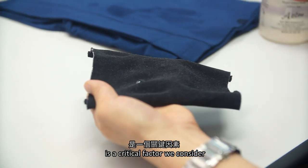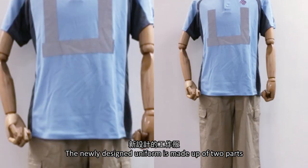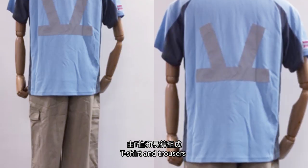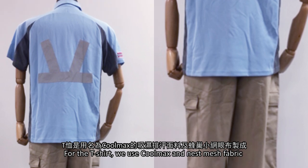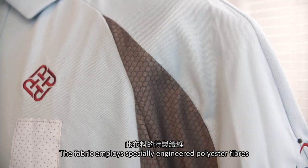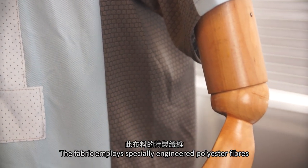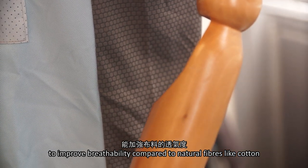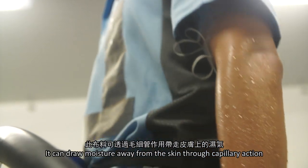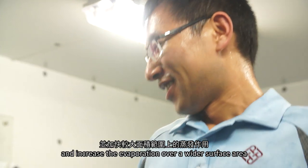The most important issues are heat transfer and moisture management — moisture transfer is a critical factor. The newly designed uniform is made up of two parts: t-shirts and trousers. For the t-shirts, we use cool neck and nest mesh fabric. The fabrics employ specially engineered polyester fibers to improve wearability compared to natural fibers like cotton.